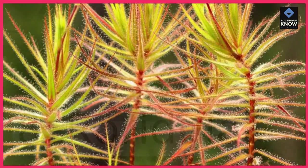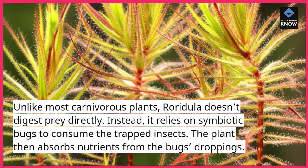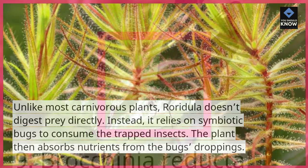8. Roradula. Unlike most carnivorous plants, Roradula doesn't digest prey directly. Instead, it relies on symbiotic bugs to consume the trapped insects. The plant then absorbs nutrients from the bugs' droppings.